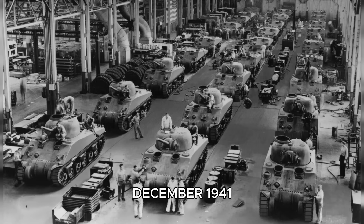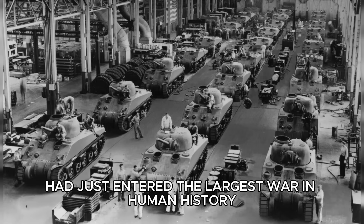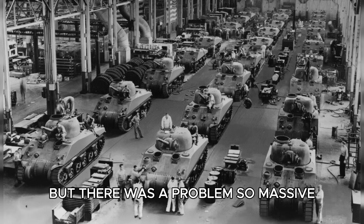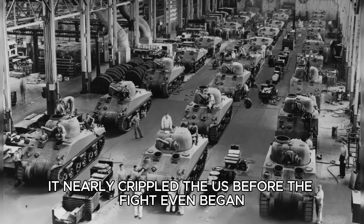December 1941. America had just entered the largest war in human history, and it needed tanks — fast. But there was a problem so massive it nearly crippled the U.S. before the fight even began.